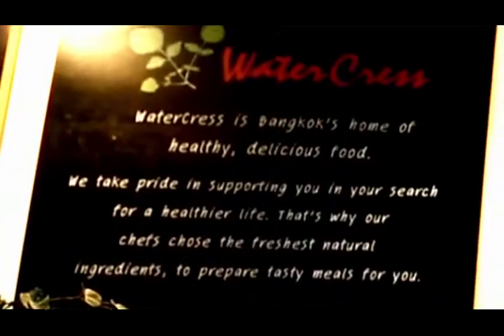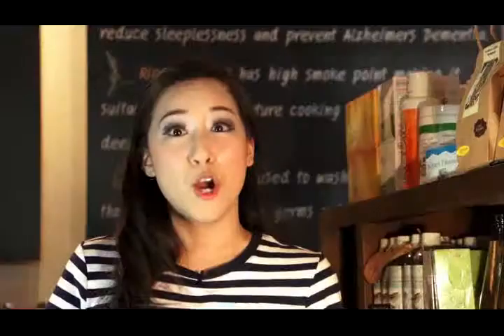I hope you enjoyed our time here at the Watercress Restaurant at K Village just as much as I did, and I hope you picked up some ideas to help you achieve some weight loss of your own. Tune in again to find out where our next journey takes us.